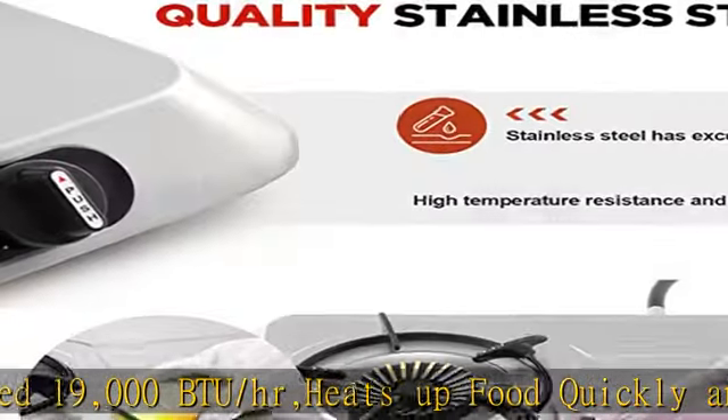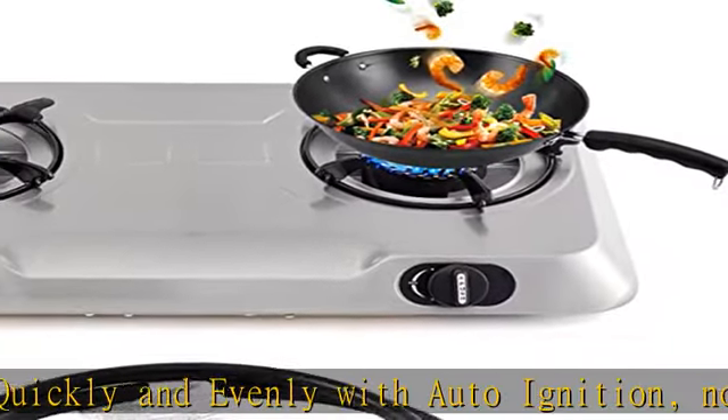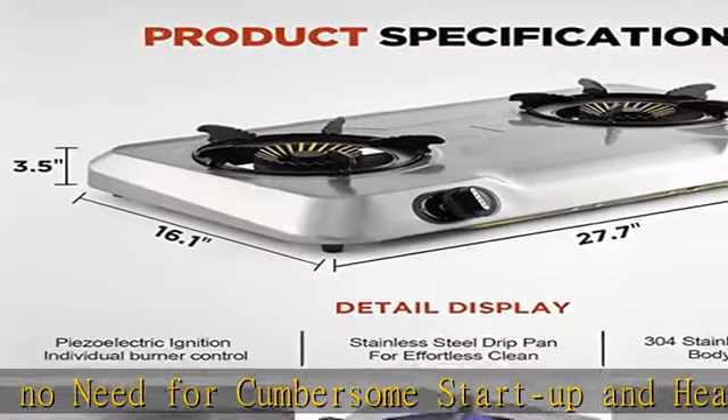Features a control knob to conveniently set the surface level. The propane gas cooktop surface is durable and made of 304 stainless steel, which is corrosion resistant and easy to clean. Complete accessories include a CSA certified gas regulator and hose.